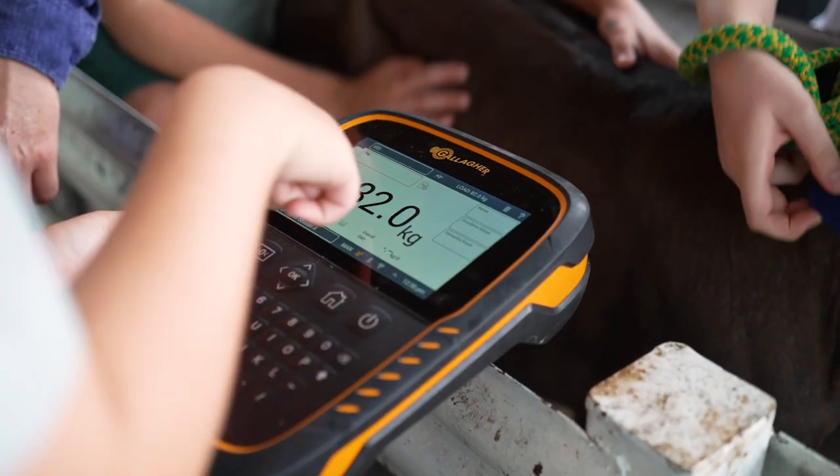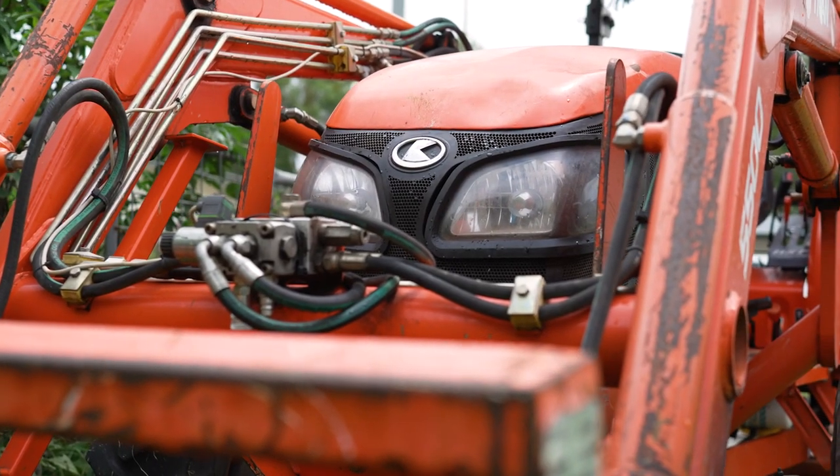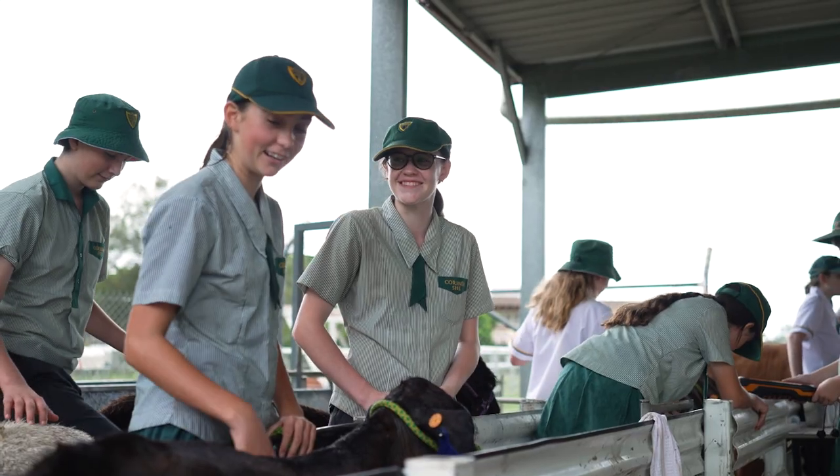When I sort of pictured agriculture it was more just done by hands, like they did way back when. Now it's so different — you can see how much technology they use. They use all these different sensors and drones and everything to see when crops are growing or how well they are. It's really cool.